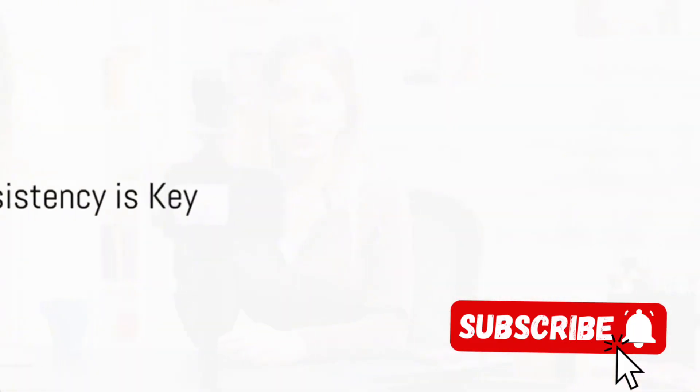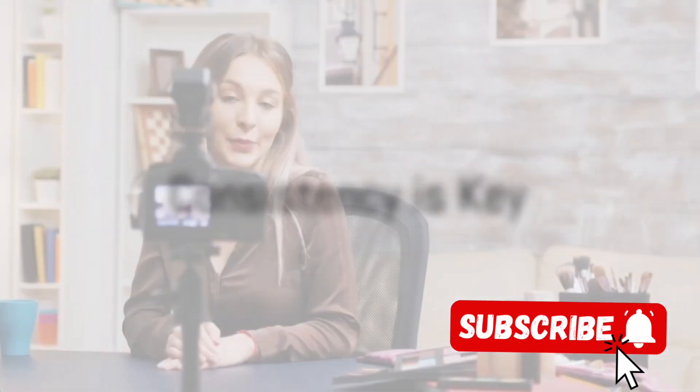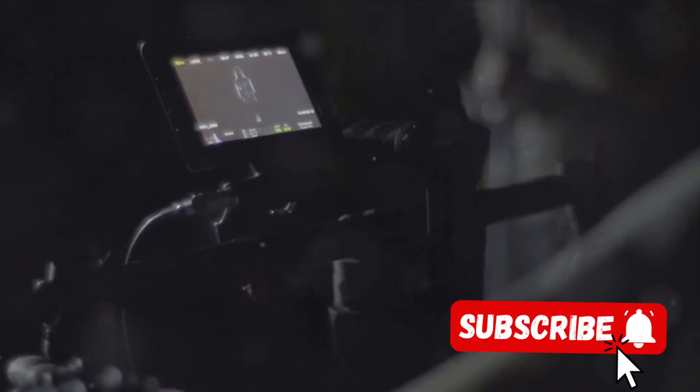Our next case study is YouTuber B, who attributes their success to one simple strategy: consistency. Let's delve into YouTuber B's journey. They didn't have an overnight success story. Instead, they built their success brick by brick, video by video — by sticking to a regular posting schedule.